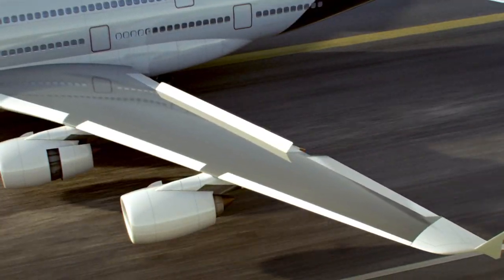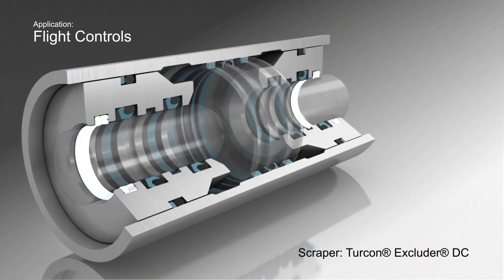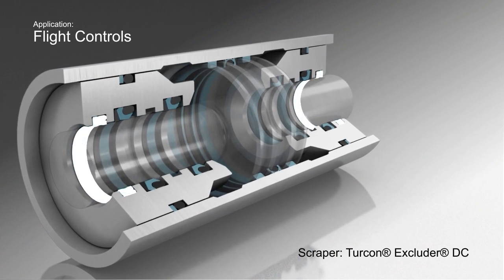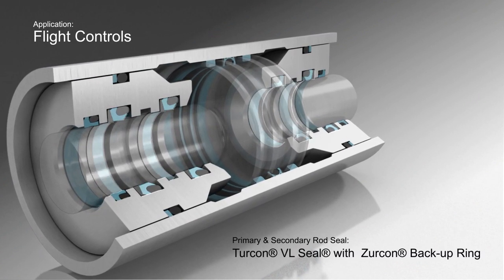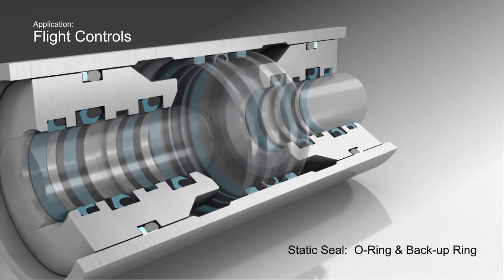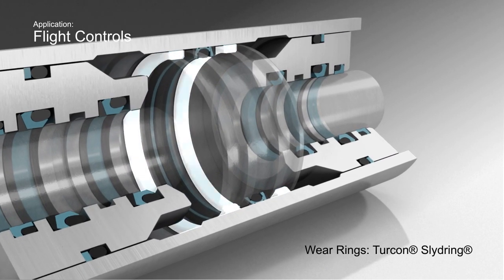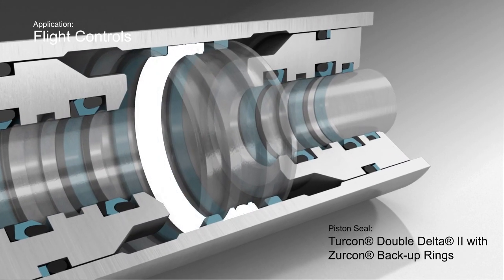Moving to the wings — within these are the flight controls, containing a complex sealing configuration consisting of a number of advanced seal profiles with complex geometries in Turcon PTFE-based material. There are backup rings in Zircon high-performance plastics and O-rings in industry-specific materials.